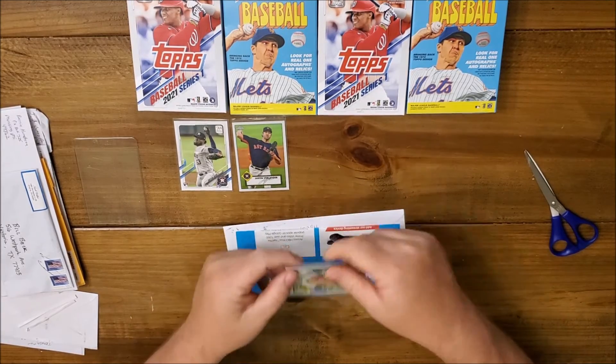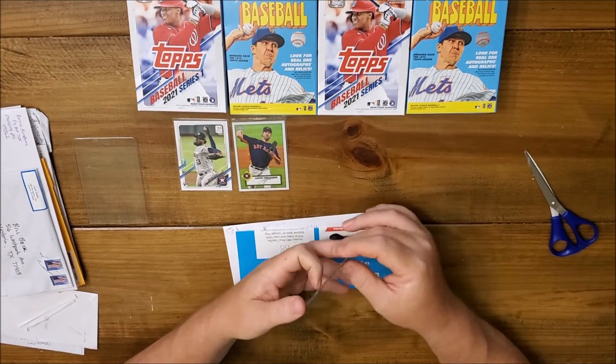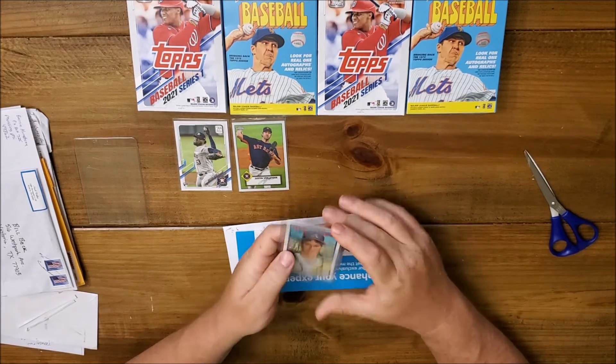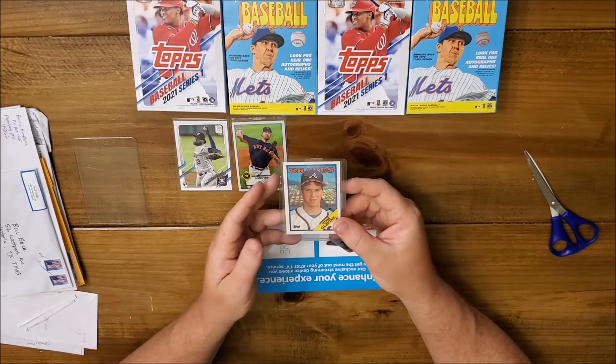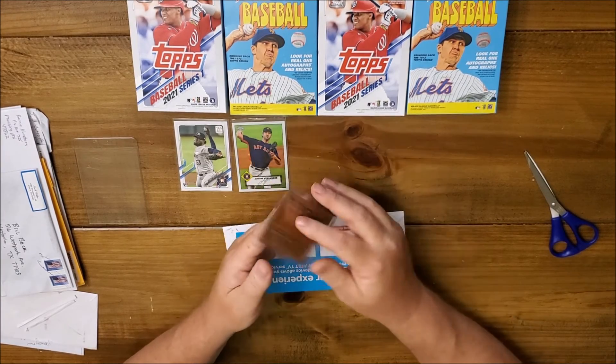All right, this one is a 1988 Topps Tom Glavine — Hall of Famer — Tom Glavine rookie card.